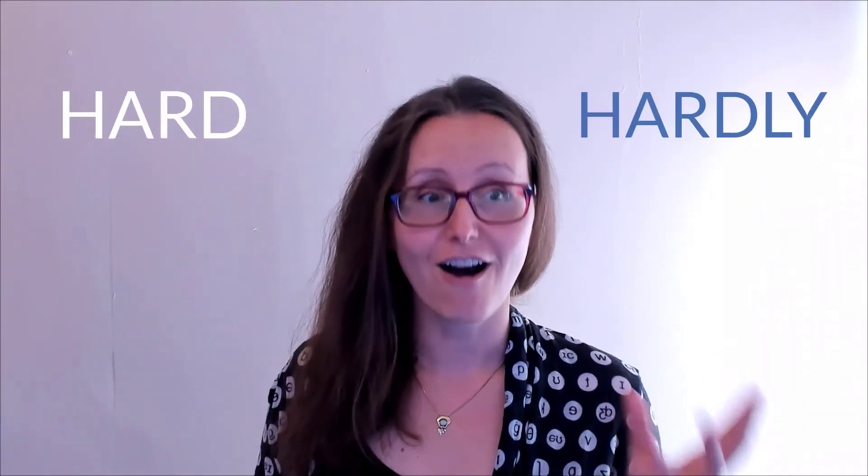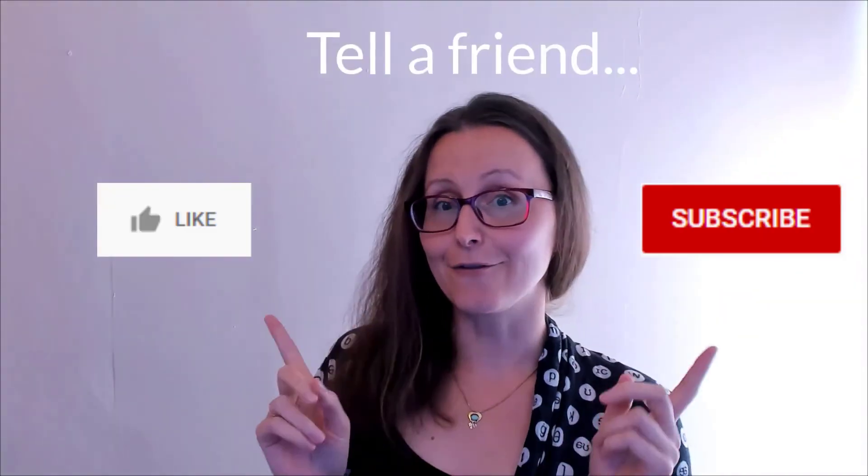That's it for today. Hopefully you passed that quick test and now it's a lot more clear when you should be using 'hard' and when you should be using 'hardly.' If you have any questions, let me know in the comments below or over at laurasenglishclass.com. Go there to sign up for the free video course, download free English learning materials, or sign up for your next online English class. If you found this video helpful, please remember to like, subscribe, and tell a friend. I hope you are safe and healthy and I will see you online very soon. Bye bye!